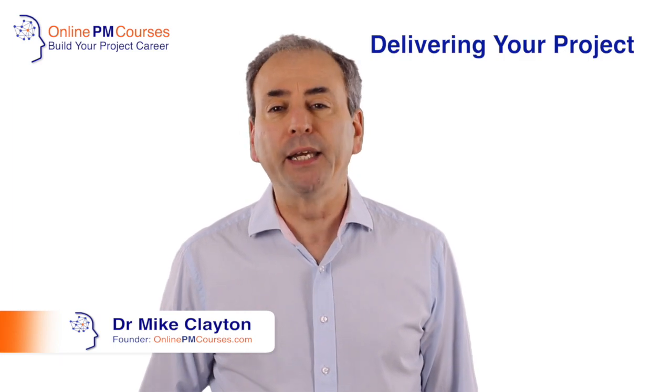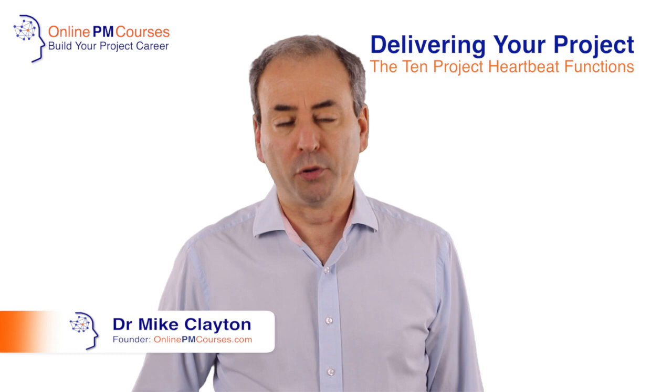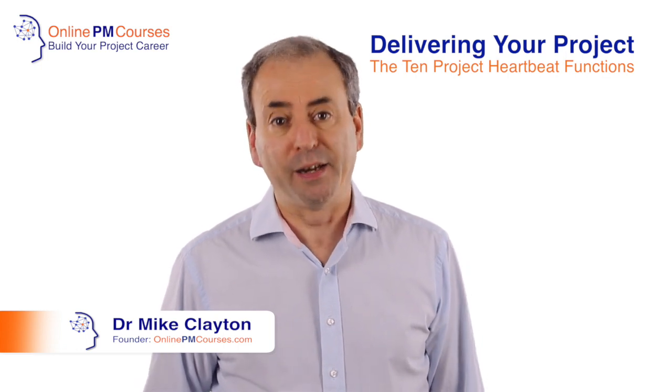Hello, I'm Dr. Mike Clayton, founder of Online PM Courses, and this is the third of our series of four videos about managing projects. In the first, we saw how to define your project, and in the second, how to plan your project. In this one, I want to look at how to deliver your project and in particular, the 10 project heartbeat functions of a project manager — the 10 things you need to be doing during delivery to keep that heartbeat regular and keep your project patient healthy.